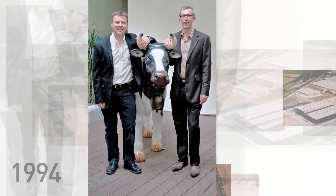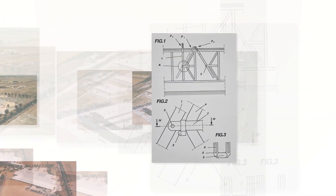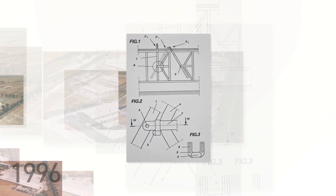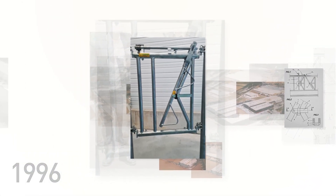Dominique and Didier, great-grandsons of the founder, joined the company in 1994. Together, they expanded the range and increased the patents, including the famous safety headlock in 1996.